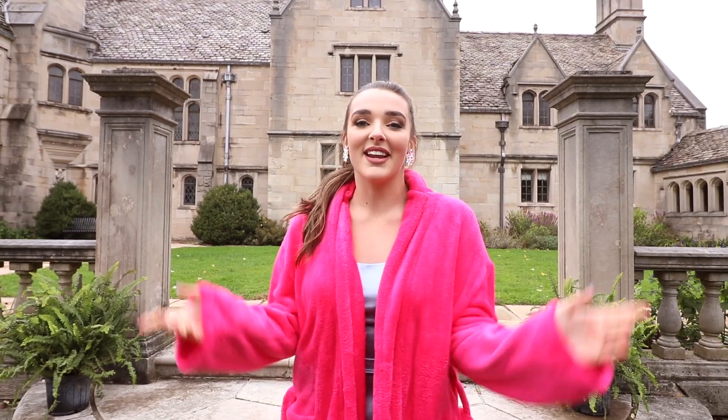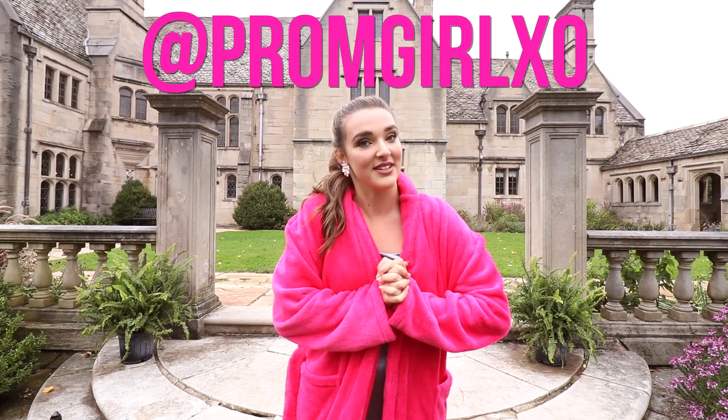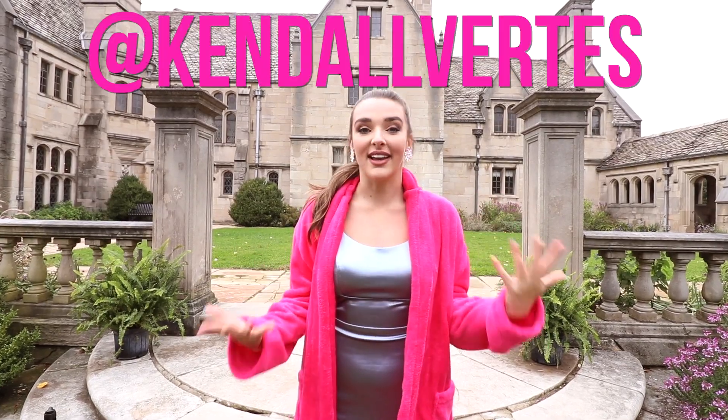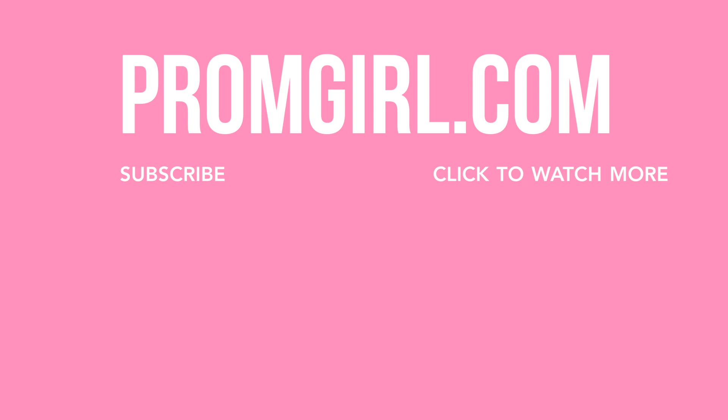That is the end of this vlog! If you enjoyed it, give it a like and subscribe. Please follow promgirlxo on Instagram to see all of their new looks for prom. If you want to see how these pictures turned out, follow me at kendalbertas on Instagram. Love you guys! Let's go ahead and give it a twirl — cause it's summertime and we're looking fine. We'll see you guys, thank you!